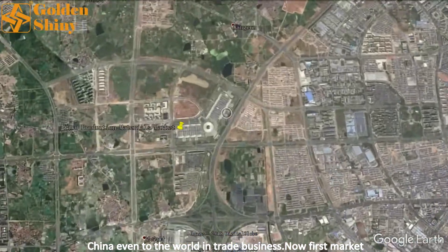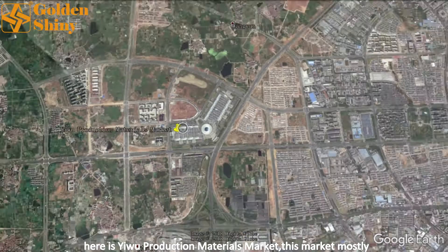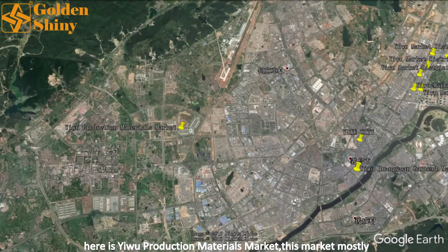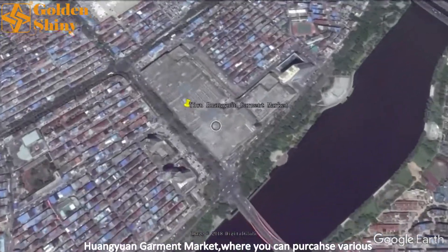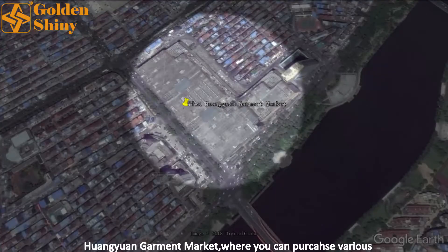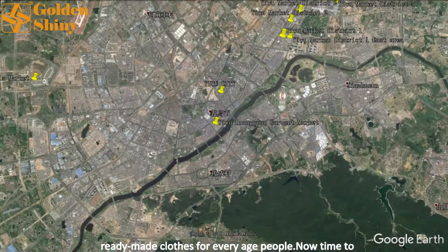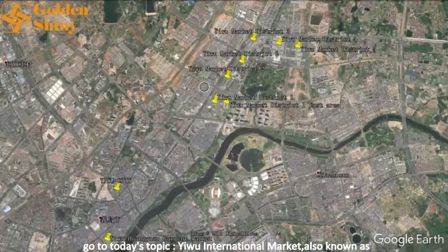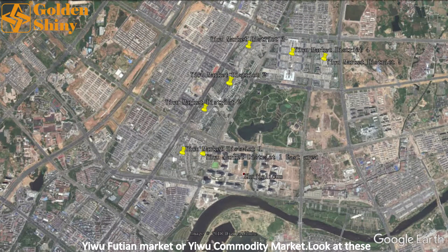The first market here is Yiwu Production Materials Market, which mostly sells different types of manufacturing machines. Second is Huang Yuan Garment Market, where you can purchase various ready-made clothes for people of every age. Now it's time to go to today's topic: Yiwu International Market, also known as Yiwu Futian Market or Yiwu Commodity Market.